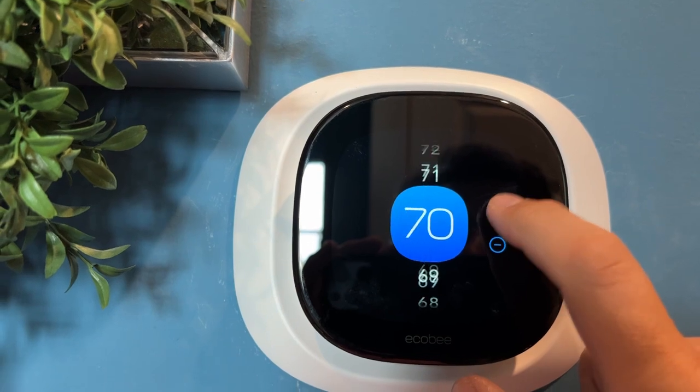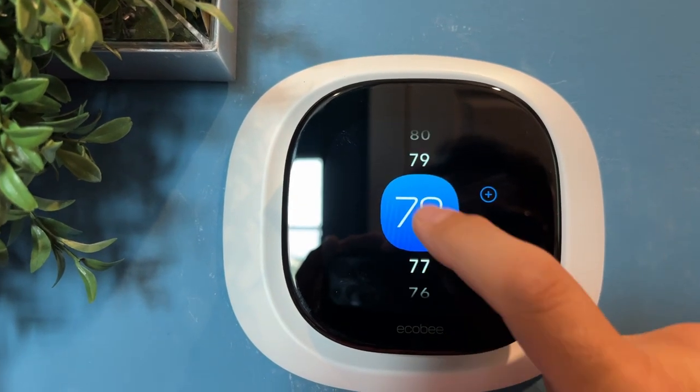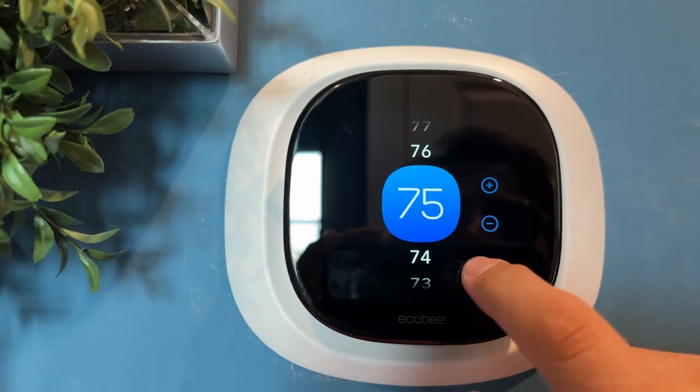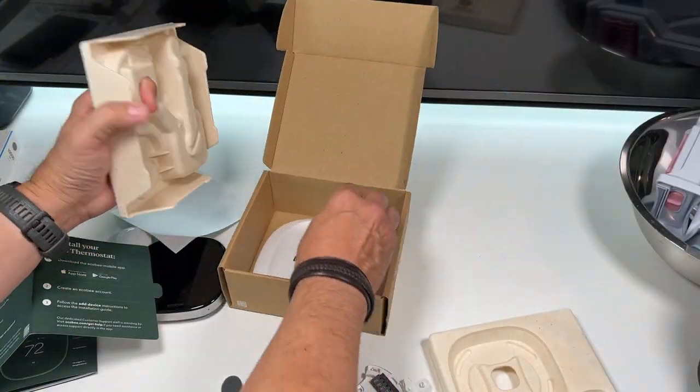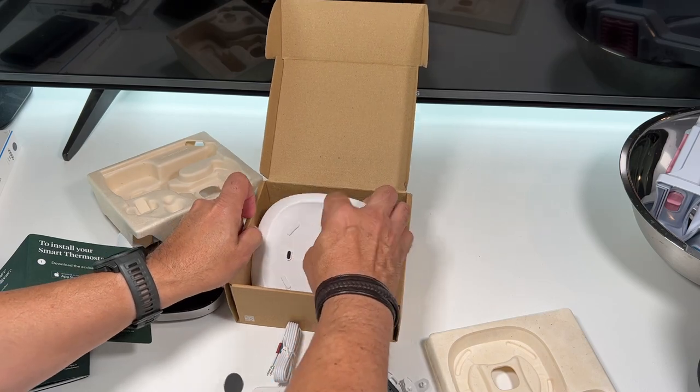It just looks svelte, right? High-end materials with a large, beautiful touchscreen interface, and it even has smart sensors that know when you're in the room.